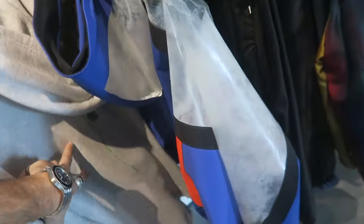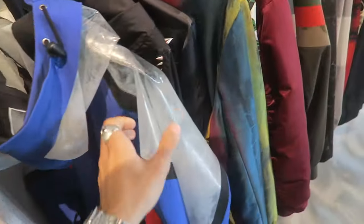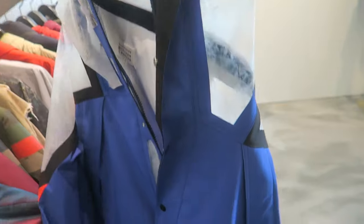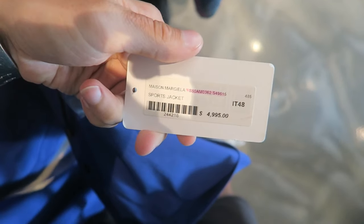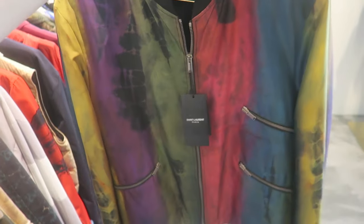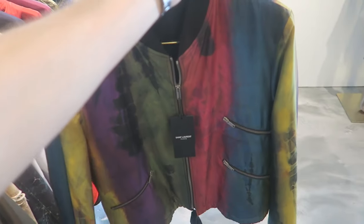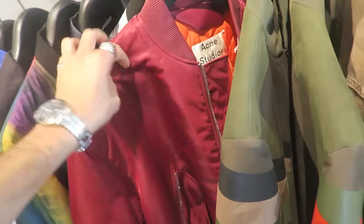Balenciaga hoodie — just like a rose on the back. And look at this Maison Margiela piece, this thing's crazy, I think it's like $5,000. Valentino — this is my favorite. Saint Laurent Paris, like a tie-dye piece, it's $2,500, it's like silk, so sick. Acne Studios bomber.